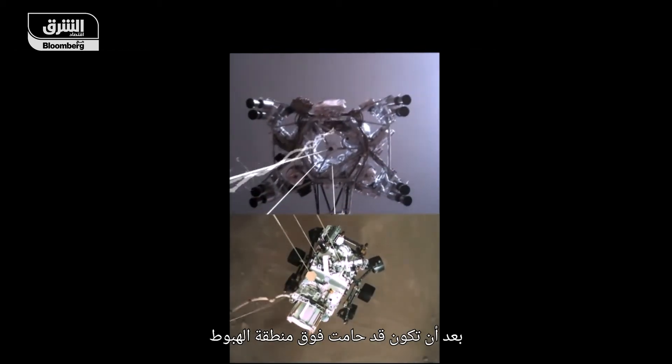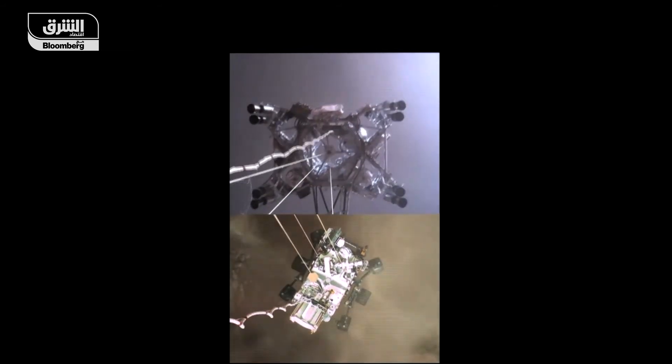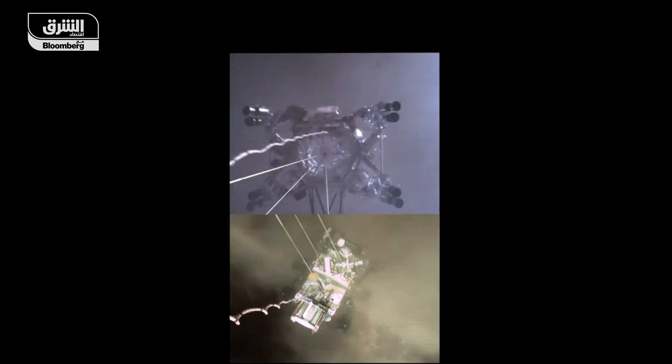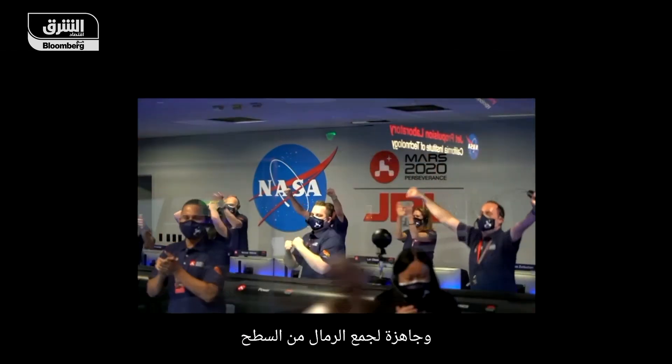Hovering above the landing zone, the sky crane lowers the rover down at just one-and-a-half miles per hour. Touchdown confirmed. Perseverance safely on the surface of Mars, ready to begin seeking the signs of past life.